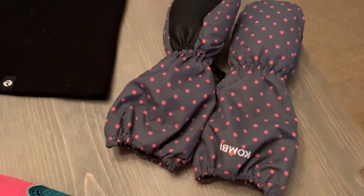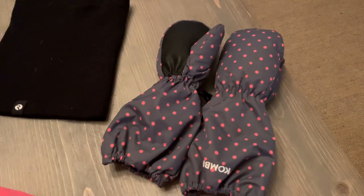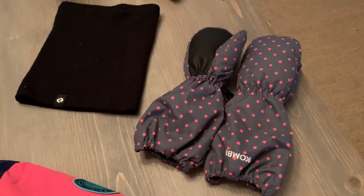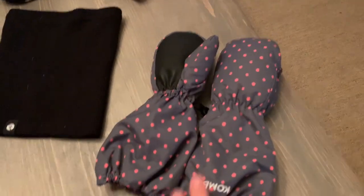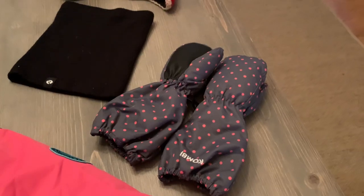Now let's talk about gloves. My favorite brand is the Combi brand — I found them at Winners as well as at MEC and some other places too. These are quite nice because they're really long and stretchy. My daughter loves to build snowmen and play in the snow.